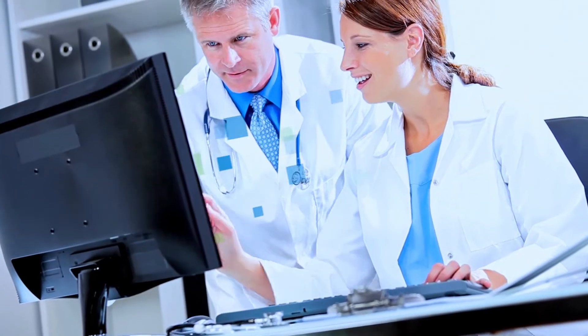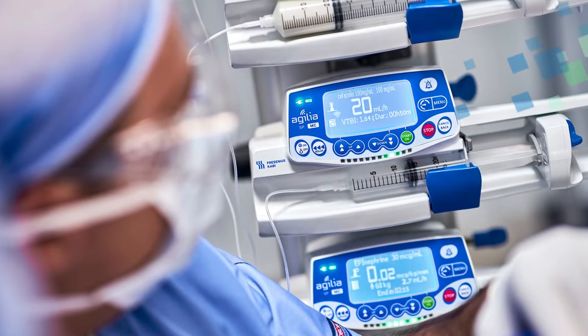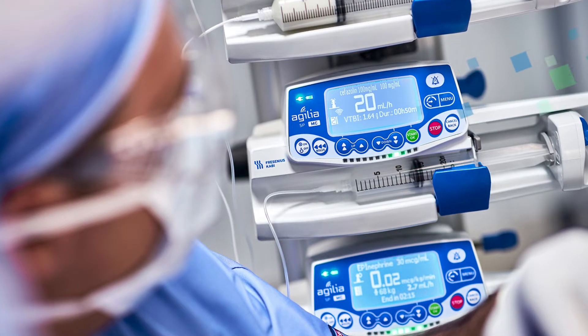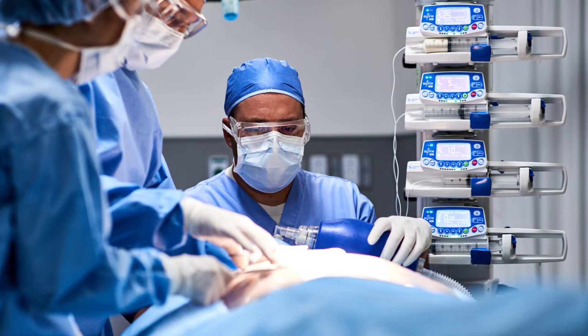Using Fresenius Kabi's people-centric, partner-oriented approach and designed with smart technology in mind, the Agilia Connect Syringe Pump helps make it easier for users to accurately deliver critical care and high-alert medications.